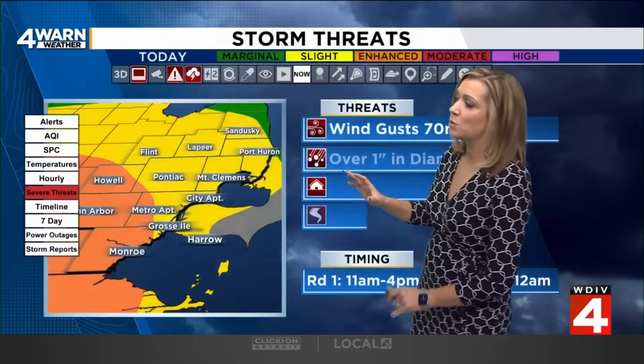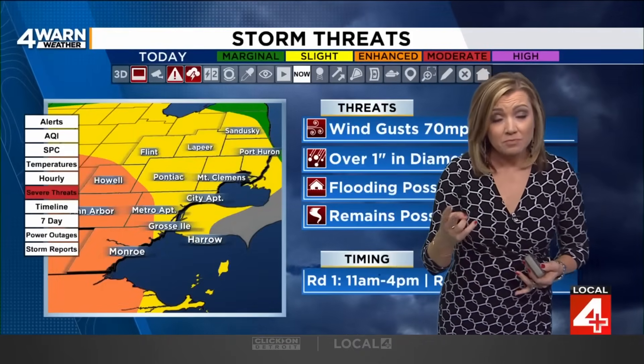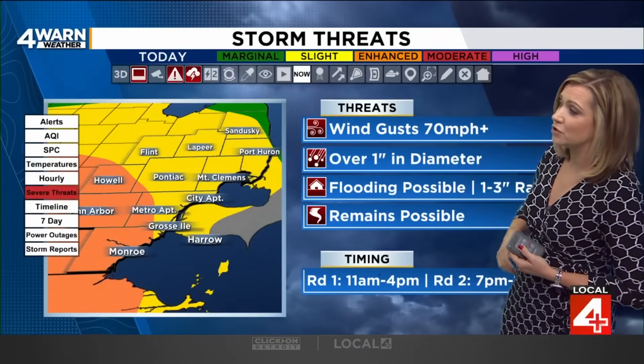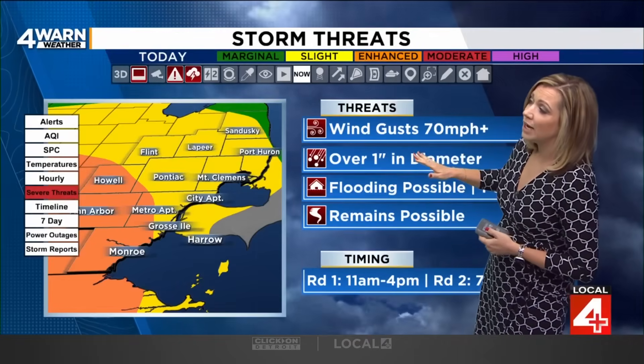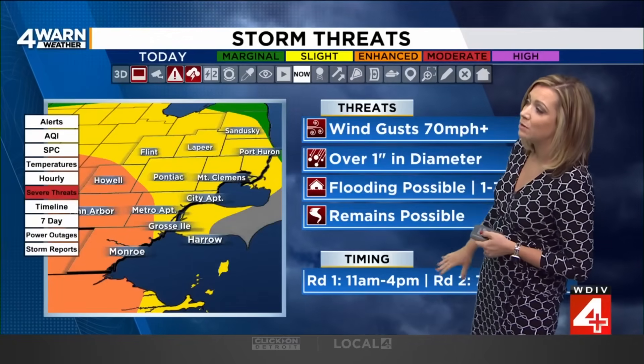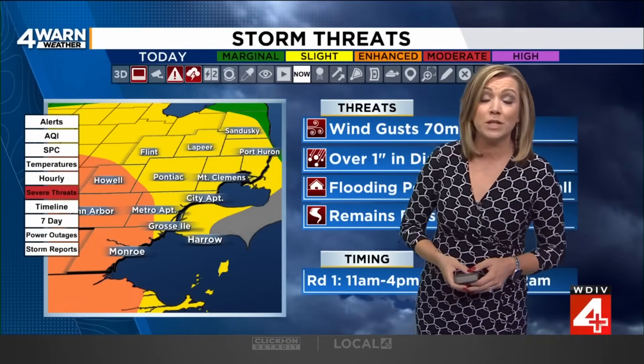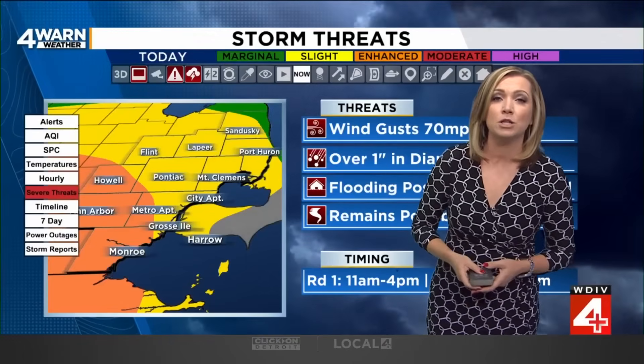West of Metro Airport is where we have the enhanced risk, and all of southeastern Michigan is at least under a level 2 risk on a 5-level scale. We could see large hail, flooding is definitely a possibility with heavy rain, and tornadic activity is mentioned within both rounds. However, damaging wind gusts are the primary threat today, where those winds could reach upward of 70 miles per hour.